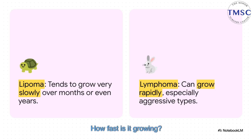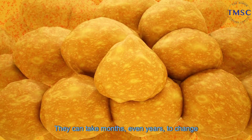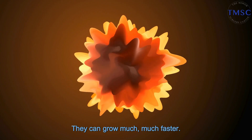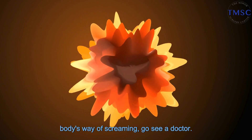Next clue: how fast is it growing? Time is a huge tell here. Lipomas are like the tortoise in this race — they can take months, even years, to change in any noticeable way. Some lymphomas, though, are the hare. They can grow much, much faster. Any lump that's growing quickly is your body's way of screaming: go see a doctor.